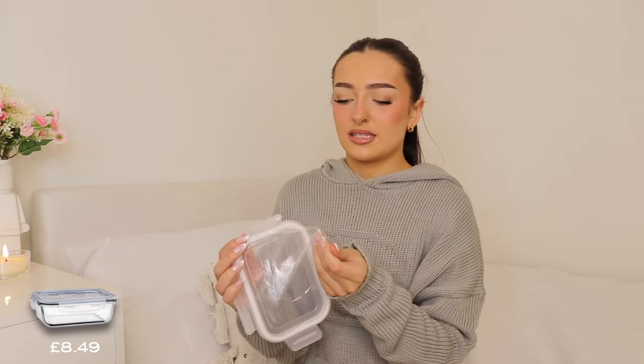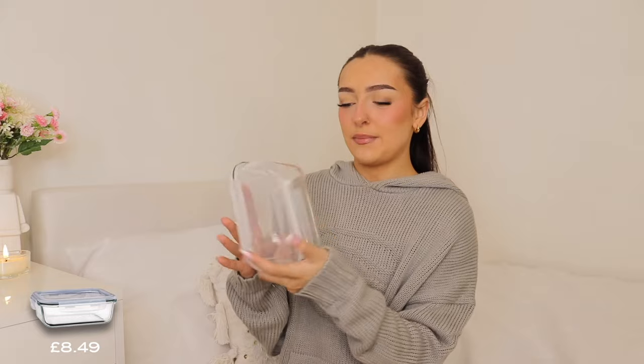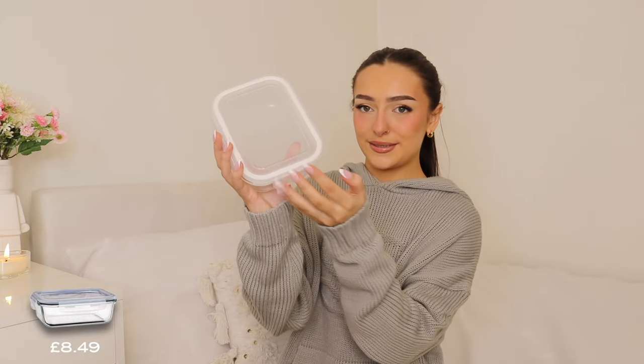That's everything on the glassware and cup front — oh no, I also got this for Jack for work because he's been wanting a new lunchbox. This is a glass one because it's so much easier to clean, and I'm pretty sure glass is better for you too since plastic won't break down into it. The one he's got currently is split in the middle and he hates not being able to mix his food, so I thought I'd be a nice girlfriend and get him a new little glass lunchbox for work.